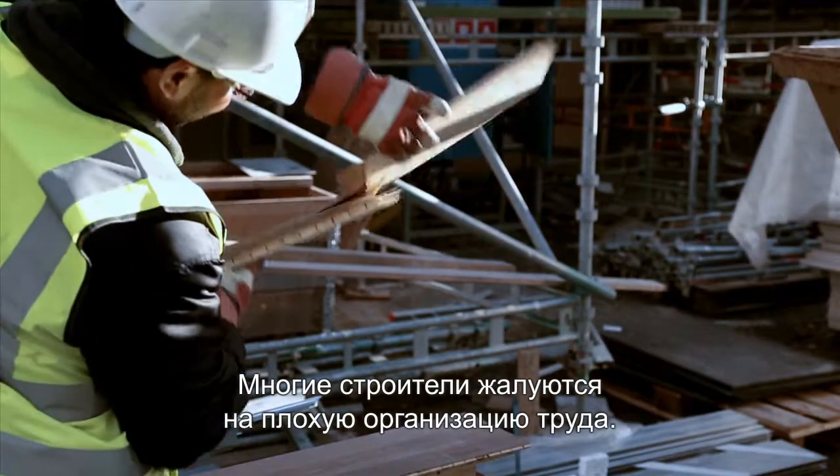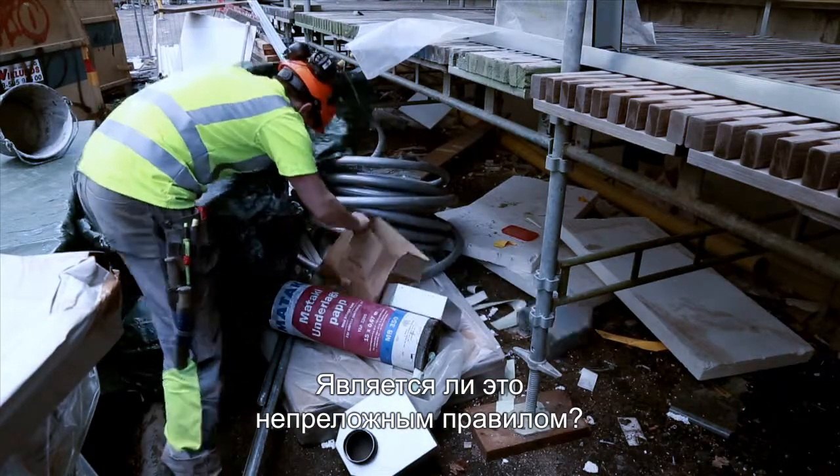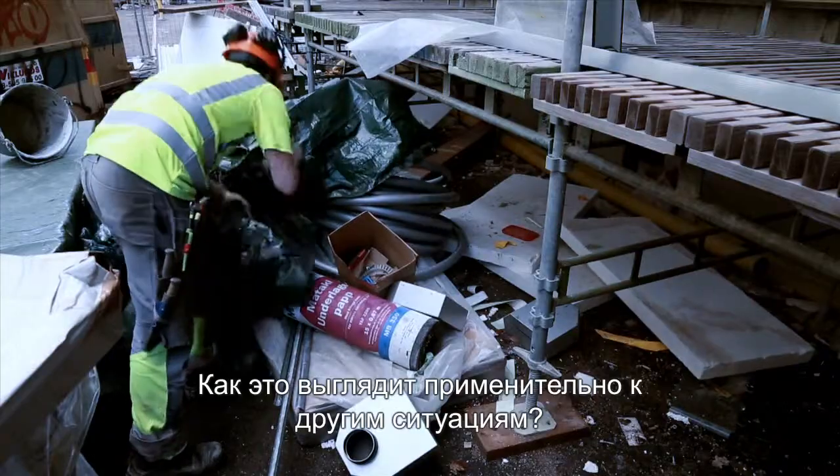Many construction workers experience unorganized, insecure workdays. Does it have to be this way? What would the same conditions mean in other circumstances?